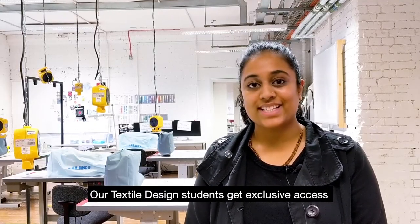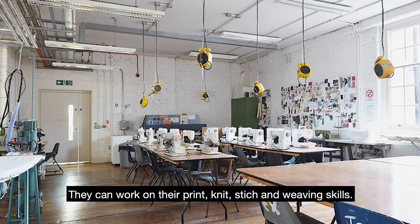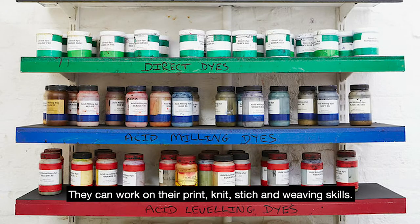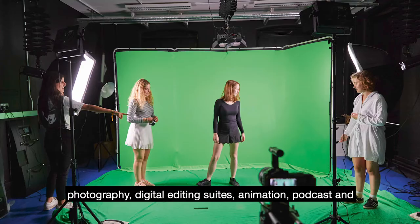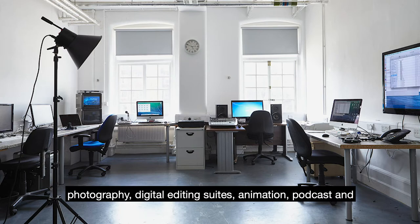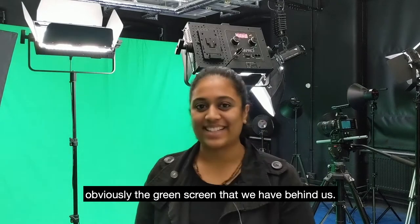Our textile design students get exclusive access to their own workshops. They can work on their print, knit, stitch and weaving skills. There are a range of studios, including photography, digital editing suites, animation, podcasts and obviously the green screen that we have behind us.